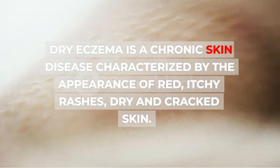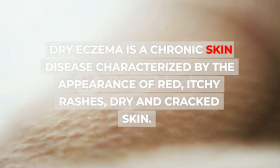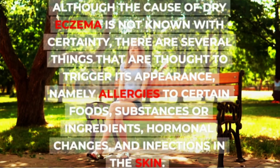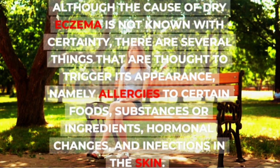Dry eczema is a chronic skin disease characterized by the appearance of red, itchy rashes, dry and cracked skin. Although the cause of dry eczema is not known with certainty, there are several things that are thought to trigger its appearance, namely allergies to certain foods, substances or ingredients, hormonal changes, and infections in the skin.